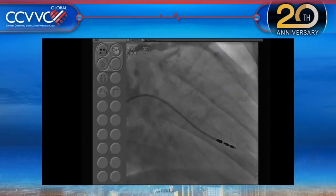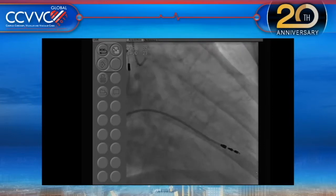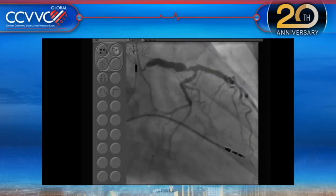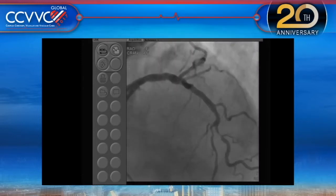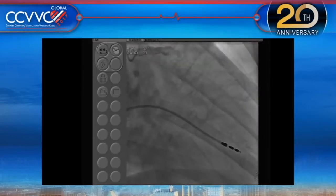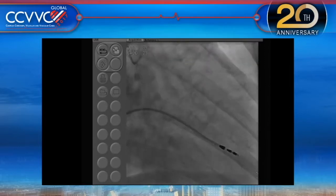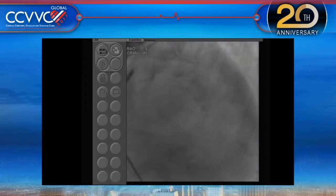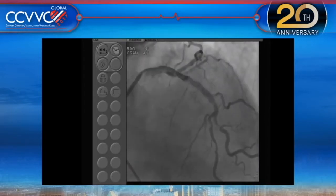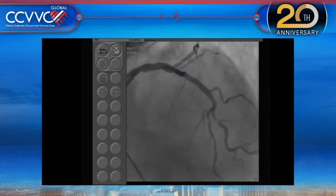Regarding the left main — angiographically it looks pretty severe. It's very eccentric; in one view you don't see the left main at all. It's a very significant left main, about 70-80%, calcific with moderate calcium. The vessel is ectatic, but there is real calcium at the diagonal and second diagonal bifurcation — actually more calcium in the diagonal than in the LAD.